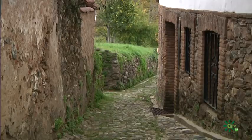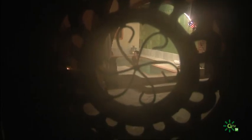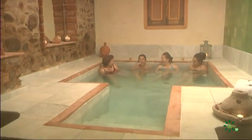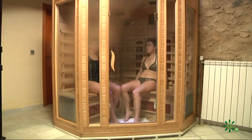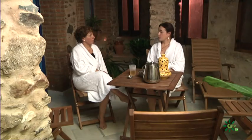Y para acabar, tras tanta visita, comida, salida al campo y deporte, qué mejor forma de relajarse que en un hammam. Como este, de Linares de la Sierra, donde ofrecen un circuito de hora y media de baños de contraste, sauna seca y masajes, en un entorno relajado, gracias a sus reducidos grupos. Y al final, un té verde, antes de volver a casa.